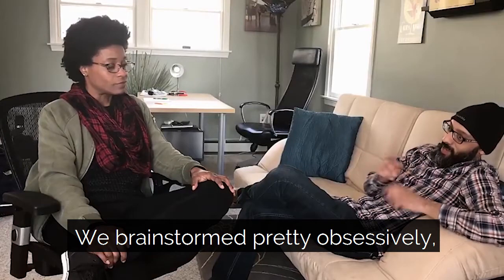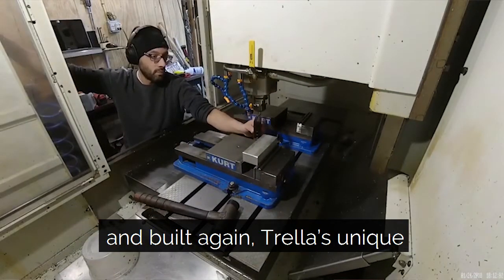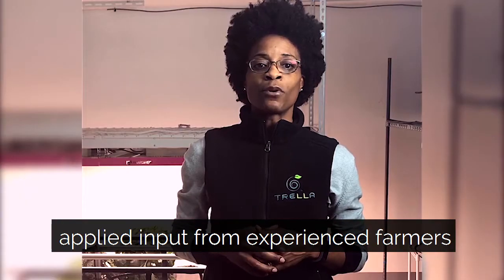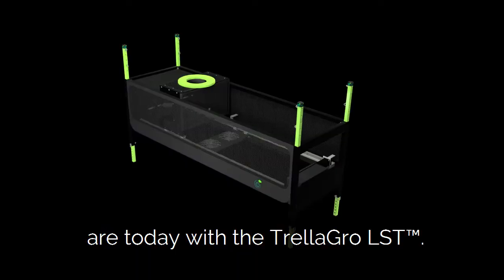We brainstormed pretty obsessively, then prototyped, built, prototyped and built again Trella's unique plant training system. Along the way we sought and applied input from experienced farmers and growers to bring us to where we are today with the Trella Grow LST.